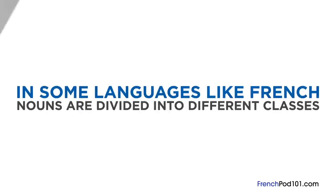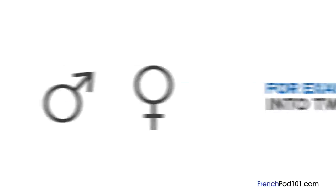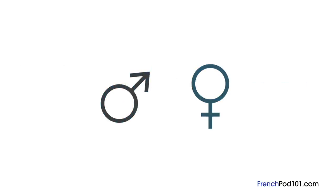In some languages, like French, nouns are divided into different classes. For example, French divides nouns into two classes using gender: masculine and feminine.